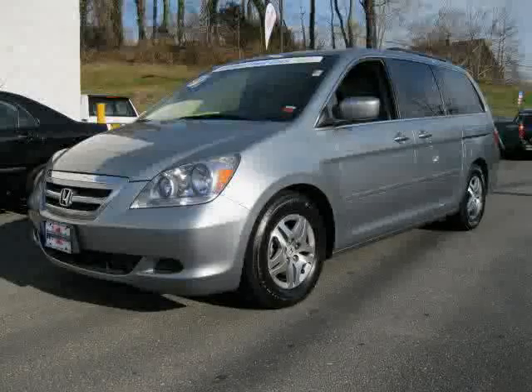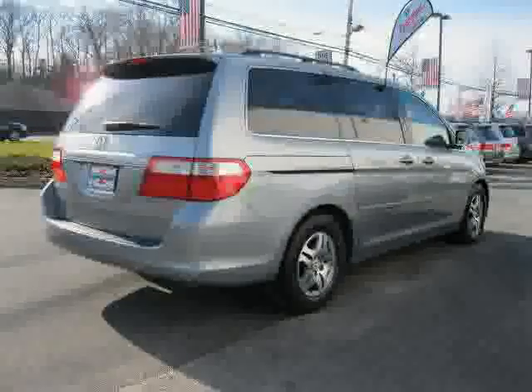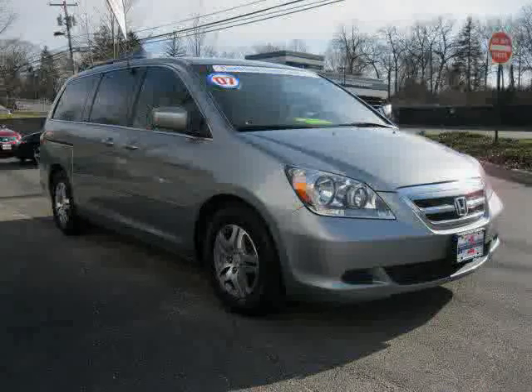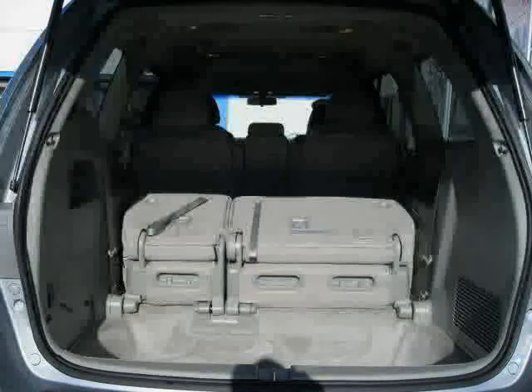This 2007 Certified Honda Odyssey is equipped with cloth interior, CD changer, air conditioning, heated mirrors, front wheel drive, vehicle anti-theft system, traction control, four wheel anti-lock brakes, driver and passenger side airbag, rear head airbag, side head airbag, and cruise control.